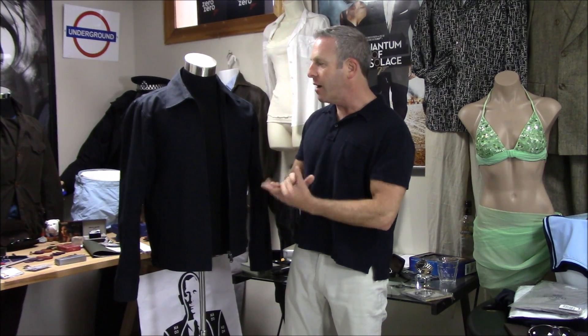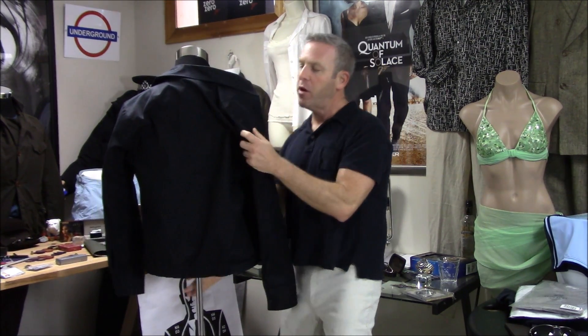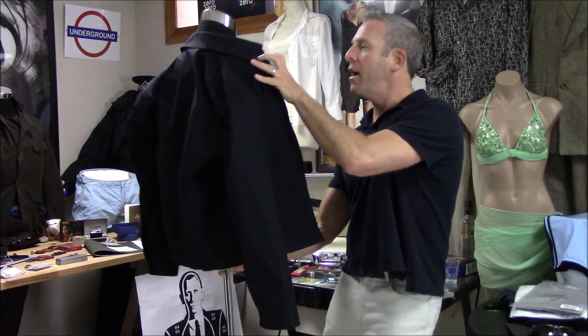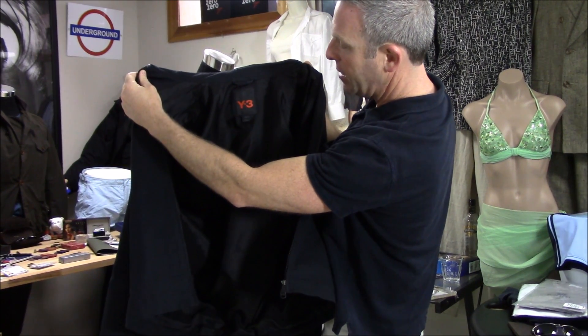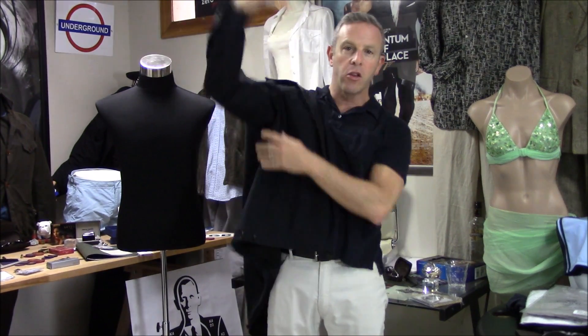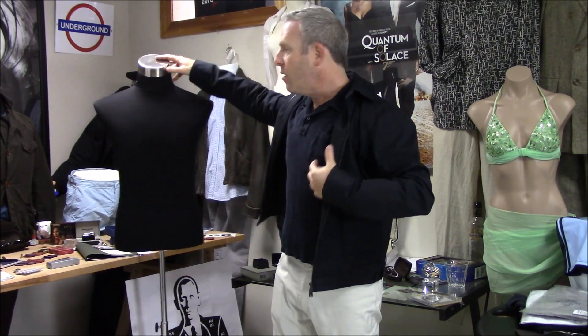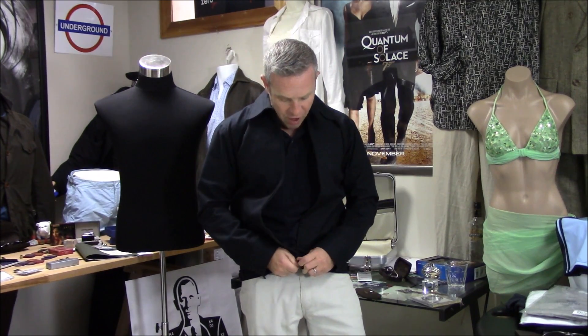This is the correct jacket. This is the screen-accurate — not screen-used — screen-accurate jacket from Quantum of Solace. Why do we know this is the screen-accurate jacket? I'll try to bring it in close. That's Y3. You can see the inside right there — it's got the Y3 on it. This is a jacket that everybody took a little bit of time to find, but here it is.